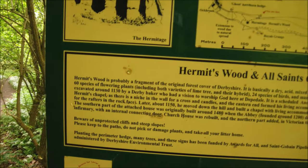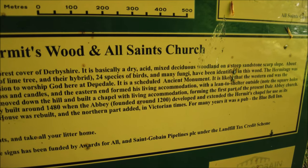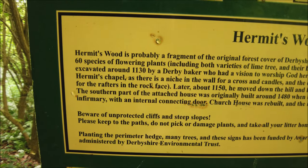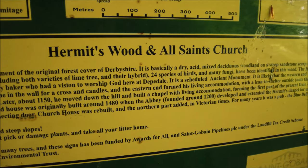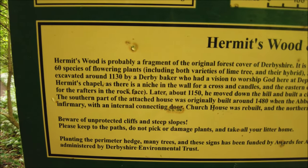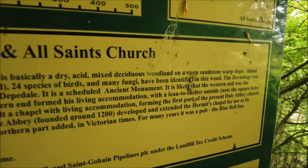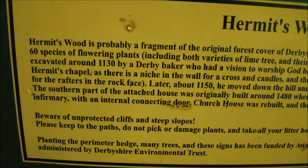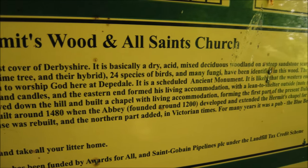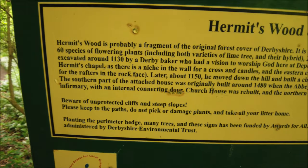I'll read it to you. It says: 'Hermit's Wood is probably a fragment of the original forest cover of Derbyshire. It's basically a dry acid mixed deciduous woodland on a steep sandstone scarp slope.' About 60 species of flowering plants, including both varieties of lime tree and their hybrid, 24 species of birds, and many fungi have been identified in this wood. 'The Hermitage was excavated around 1130 by a Derby baker who had a vision to worship God here. At Deepdale it is a scheduled ancient monument, and it is likely that the western end was the hermit's chapel, as there is a niche in the wall for a cross and candles, and the eastern end formed his living accommodation.' Note the square holes from the rafters in the rock face.